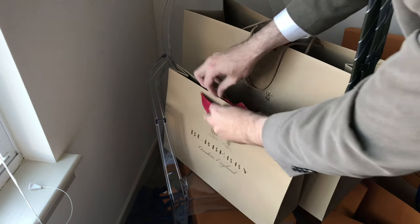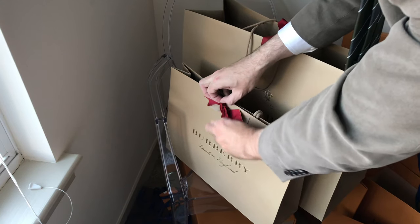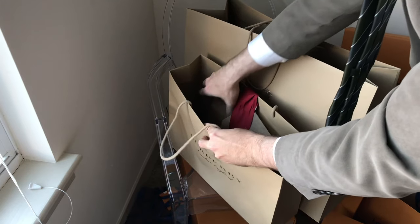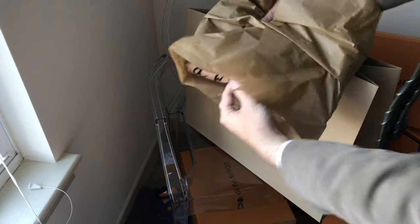Welcome back. Let's take a look at the Burberry with Vivian Westwood collection. So let's open these guys up. In the first bag, we have the t-shirt.